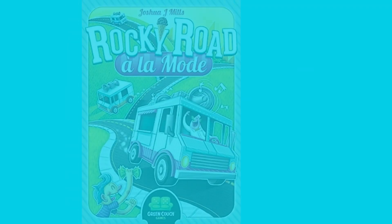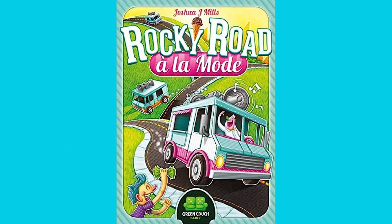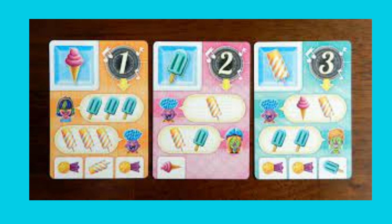Kicking off our list at number 5, we have Rocky Road. With its delightful gameplay and 2-6 player capacity, this game takes you on a flavorful adventure through the whimsical Rocky Road Ice Cream Factory. Can you create the most delectable treats and claim victory in this sweet and satisfying board game?